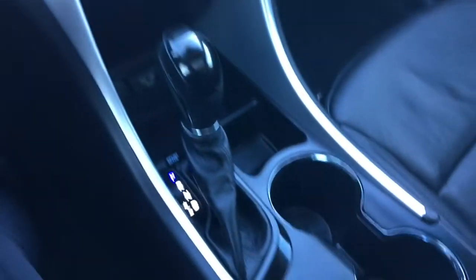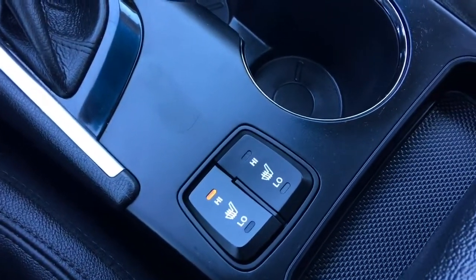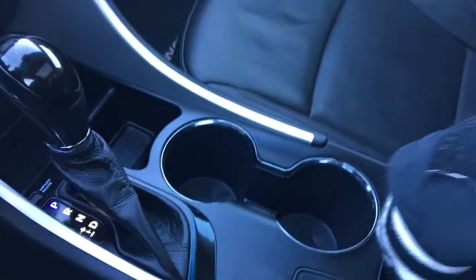Heated front seats, which is perfect for our cold Alberta winters. And an amazing size center console.